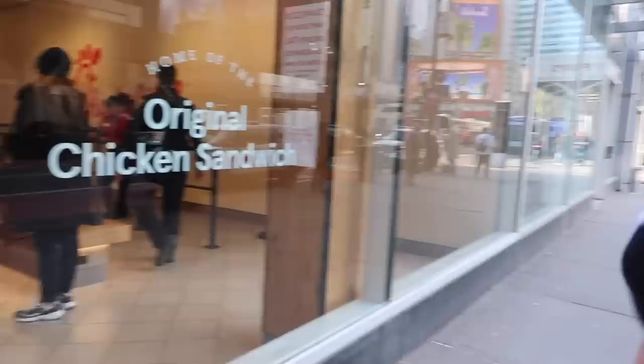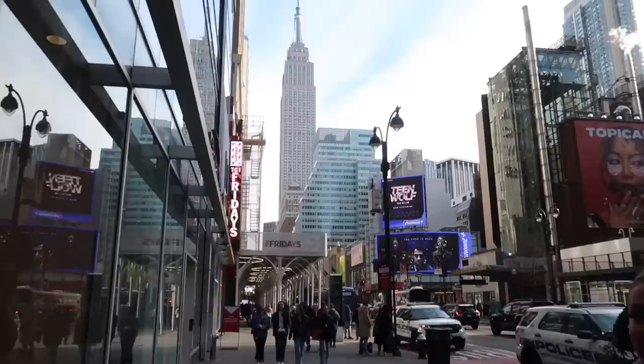We're heading to the Empire State Building. Atticus has just had a Chick-fil-A, and we spotted an NYPD officer also having Chick-fil-A — Atticus just pointed them out. I bet they love their Chick-fil-A!